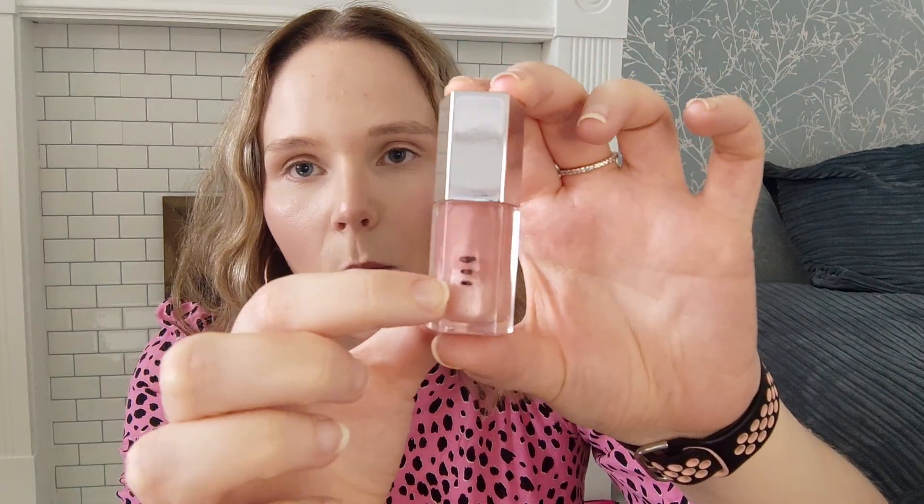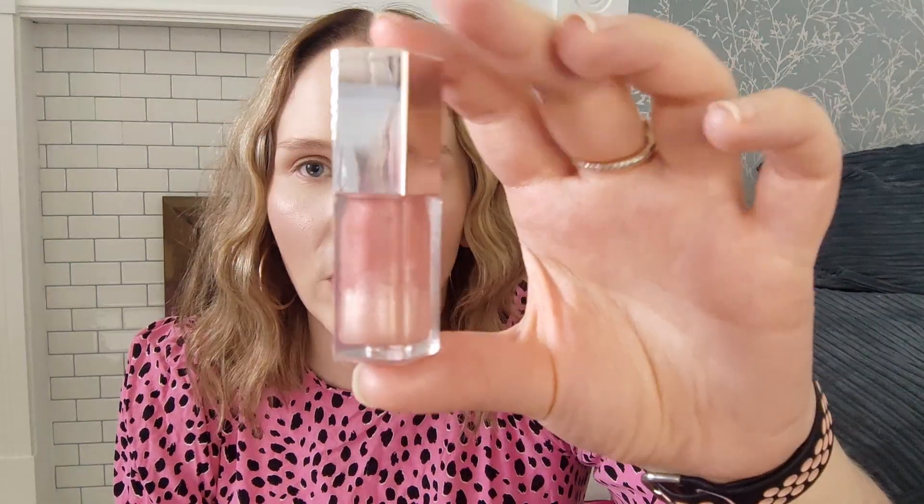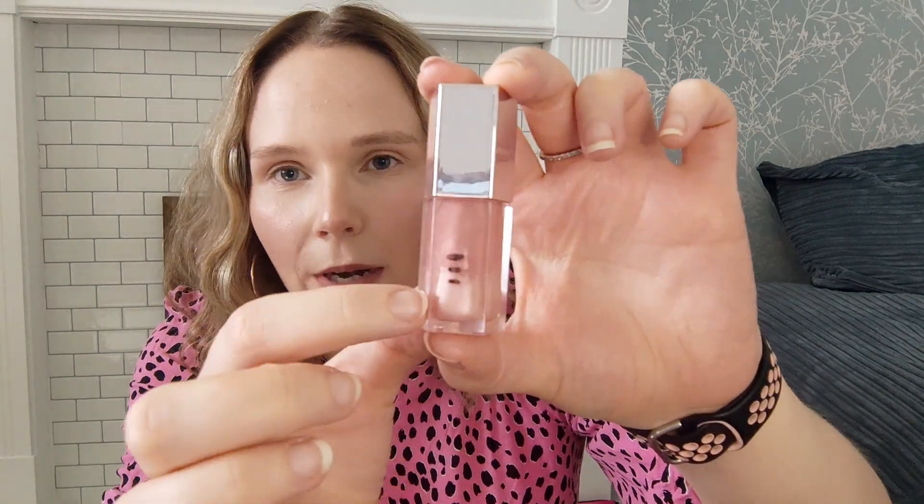Next is my Fenty Beauty Lip Gloss in Sweet Mouth. This is where I was last update and now I'm here. I had to shine a light through it because it looks fuller than it is — when I do, I can see I'm actually quite far down. I really love the formula of these Fenty Beauty lip glosses and I have quite a lot in my collection to work through. I used this six times this update for a total of 22 uses. Hopefully I'll have it done by the end of the year.